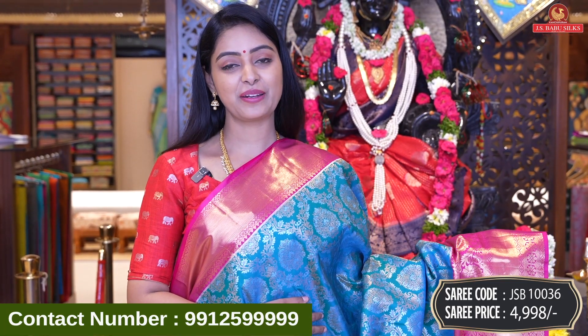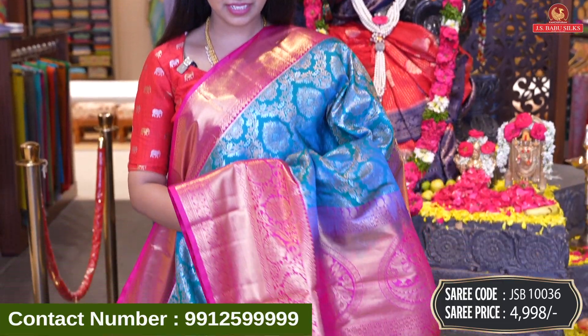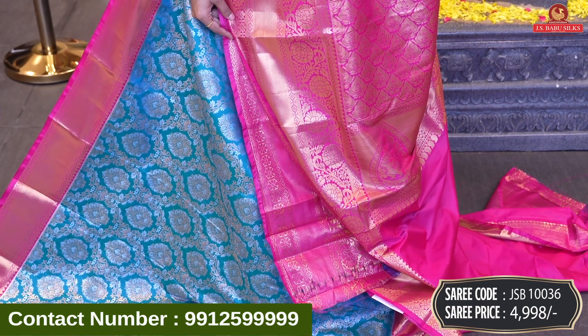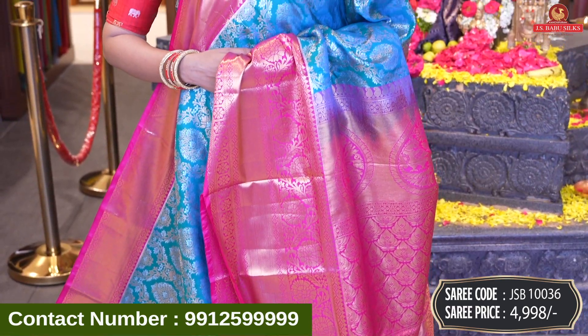Next beautiful saree — same design with blue and pink color combination. Very cute; the design is also very good. The zari is also pure zari. Please check it out immediately. Code JSB10036, and price 4,998 rupees.